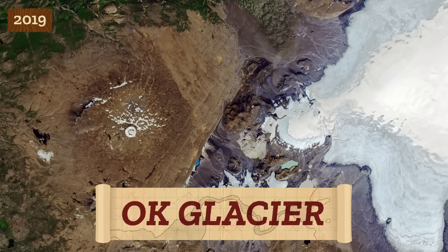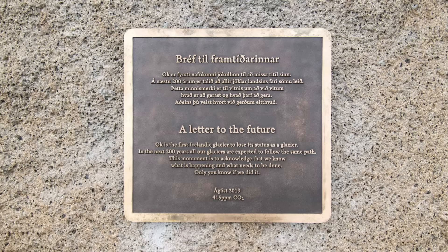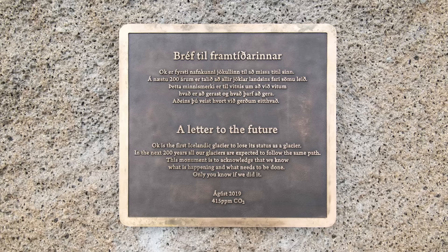It once spanned an area as large as 38 square kilometers. In 2019, the loss of Okjökull was commemorated with a plaque on the site of the former glacier. It's the first monument dedicated to a glacier lost to human-induced global warming.